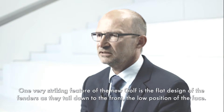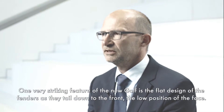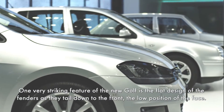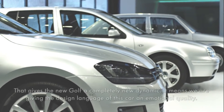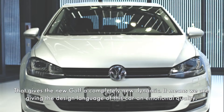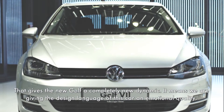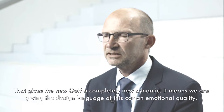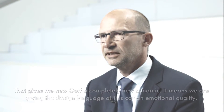Ganz besonders bemerkenswert an dem neuen Golf ist, wie flach die Kotflügel vorne auslaufen, wie tief das Gesicht sitzt. Dort erlangt der neue Golf eine Dynamik, die eben so noch nicht innegewohnt hat. Wir führen das Auto auch damit dichter an eine Formsprache, die eine emotionale Qualität hat.